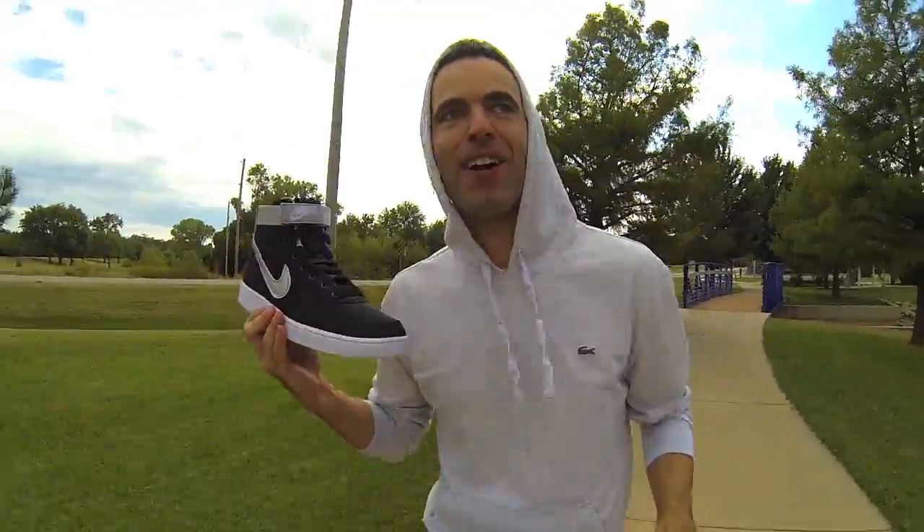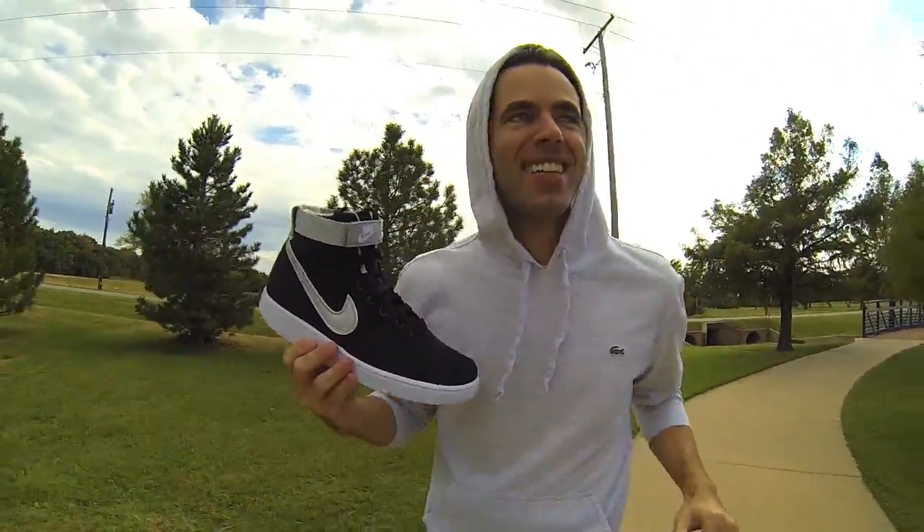This is a very, very cool shoe. This is the coolest shoe I can think of.